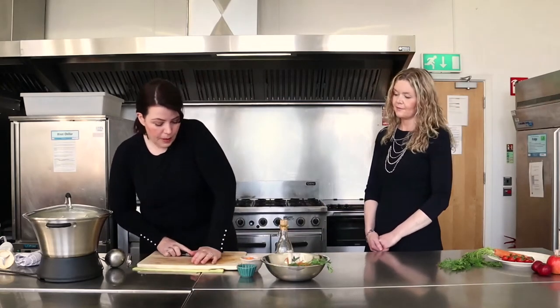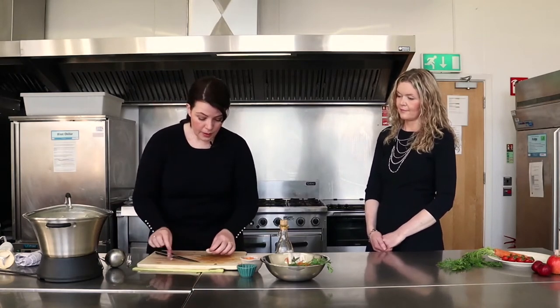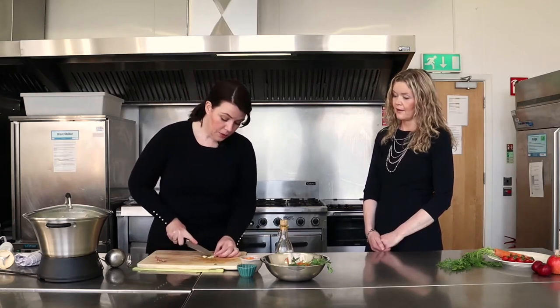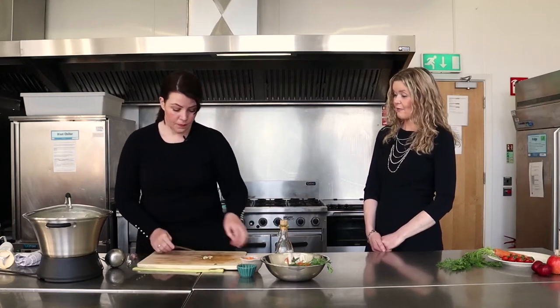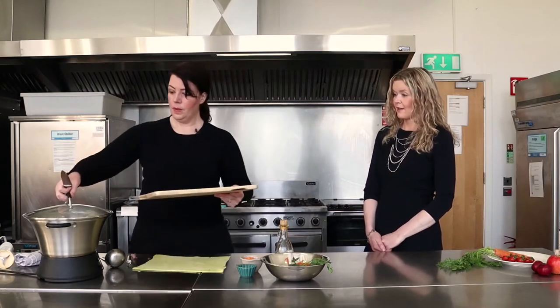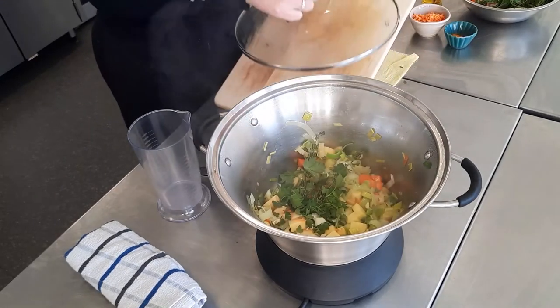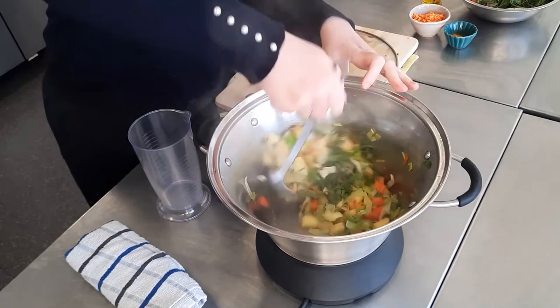We're going to put in our garlic as well — just one clove of garlic. The benefits of garlic are huge. There's research showing it can help with blood pressure and lowering cholesterol levels. There's also some belief that it helps with the common cold, though we're not entirely sure about the immune benefit of that yet.